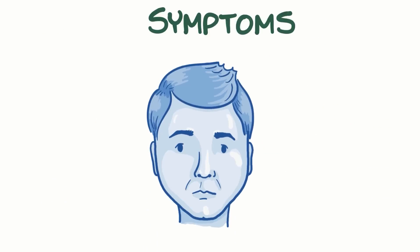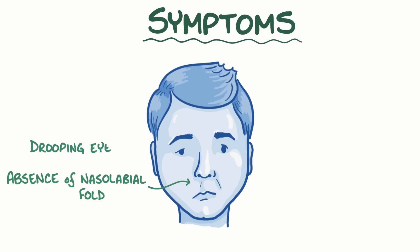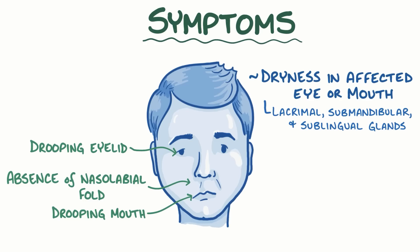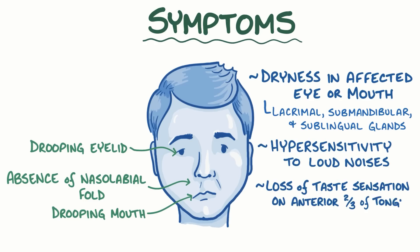The main symptoms of Bell's palsy can be seen by looking at a person's face. There's an absence of the nasolabial fold, which is the skin fold that runs from the side of the nose to the corner of the mouth. There's also drooping of the eyelid and drooping of the mouth. In some people, there's dryness of the affected eye or mouth, because the facial nerve innervates the lacrimal, submandibular, and sublingual glands. Sometimes there's also hypersensitivity to loud noises and a loss of taste sensation on the anterior two-thirds of the tongue.